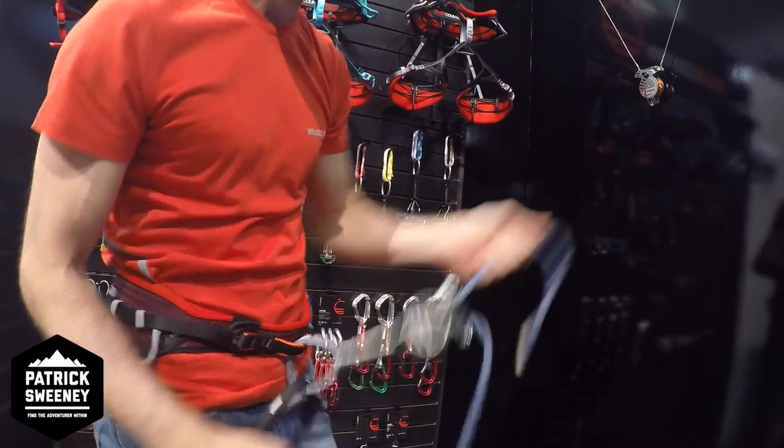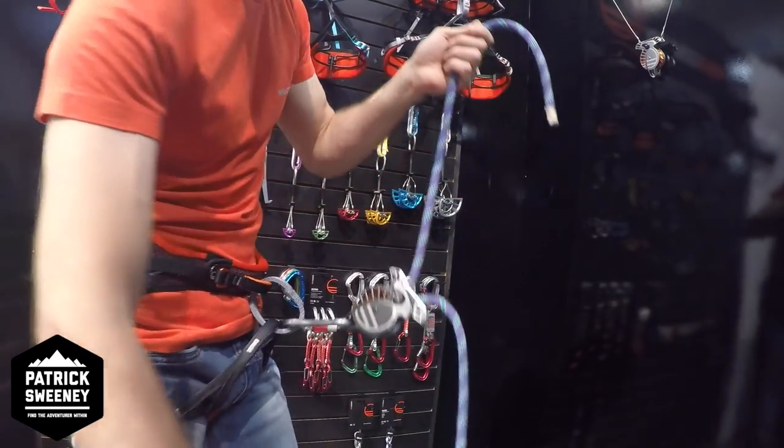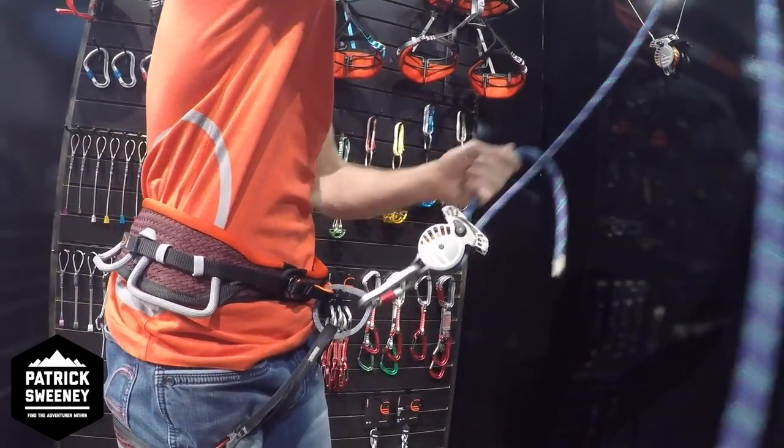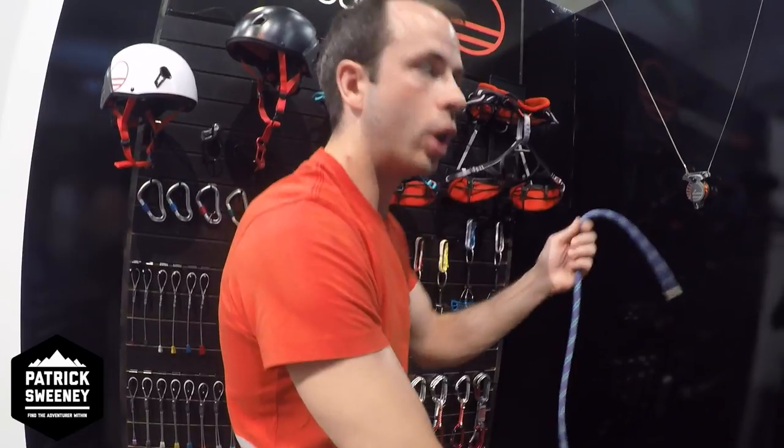And the second way is if you've got a lock situation and the rope comes slack, you can just do a short back payment to cancel the device, and then you can continue to pay out or take in. Very cool.